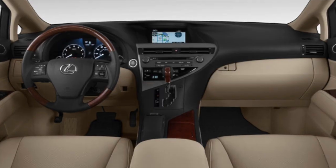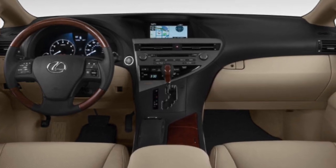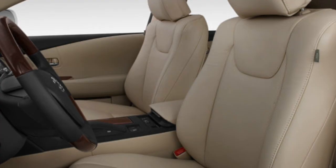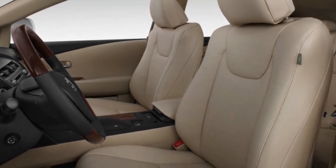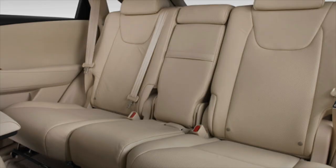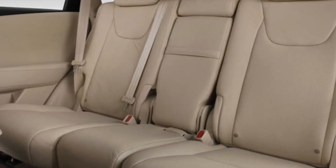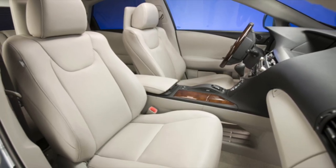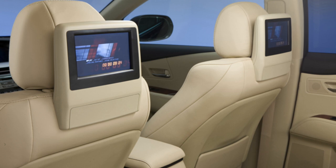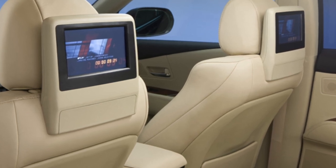Step inside the Lexus RX 350 and you'll be greeted by a luxurious and refined cabin. The high-quality materials, including premium leather upholstery and wood trim, create an upscale atmosphere. The seats are comfortable and supportive, perfect for long drives. The RX 350 offers ample legroom and headroom for both front and rear passengers, ensuring everyone travels in utmost comfort.